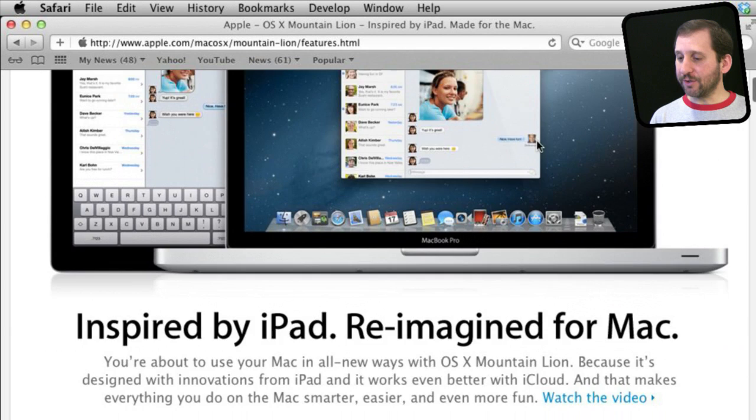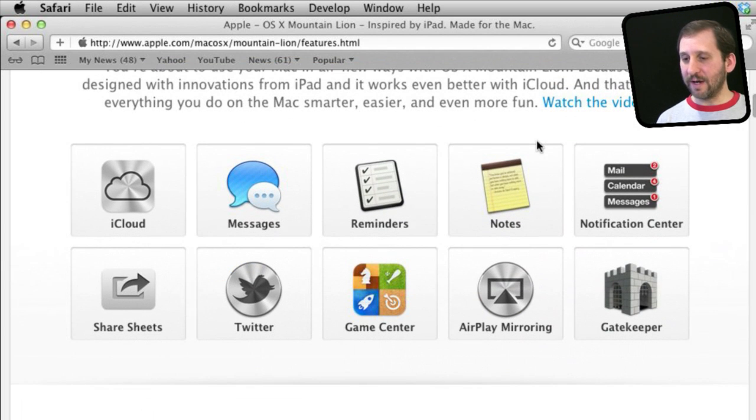As for new features, we have several already announced. One of them will be the integration of iMessage into iChat, and the whole app will be renamed Messages. In addition we will have new apps — Reminders and Notes — that break out those features from iCal and Mail and make them more similar to how they work in iOS. We will also have a new Notification Center that will work just like the Notification Center on the iPhone and iPad.